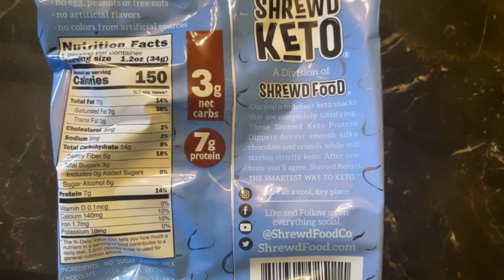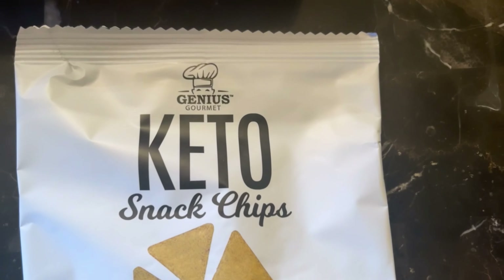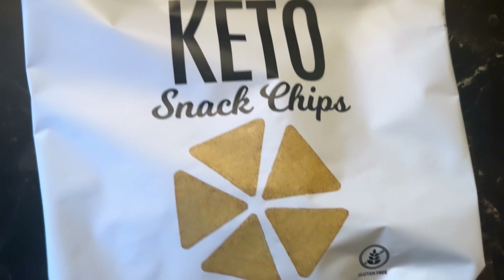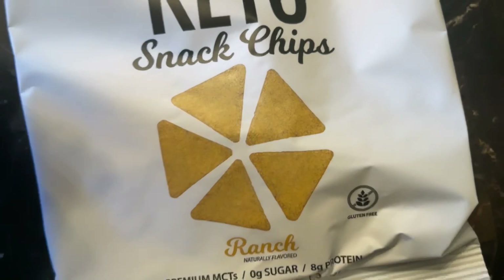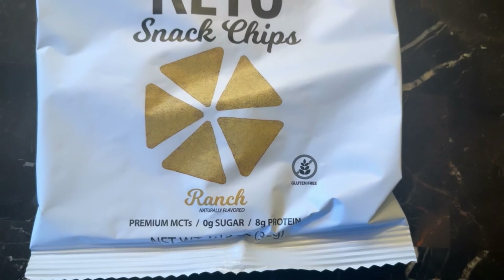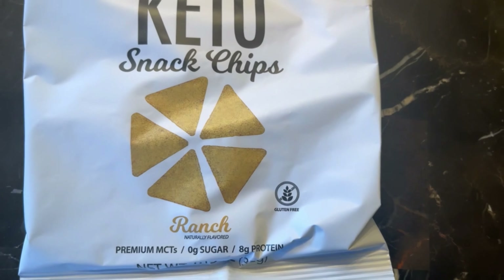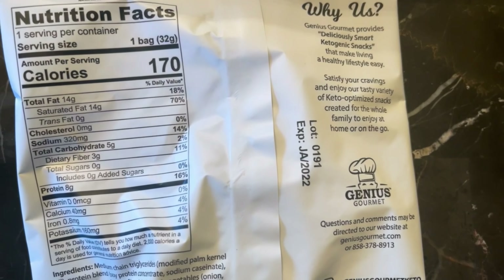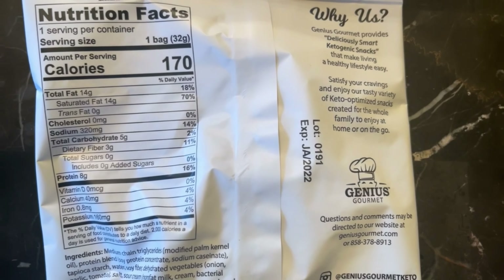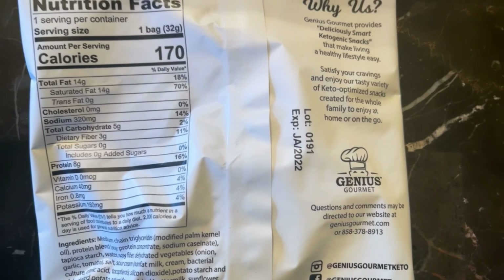Therefore we have 3 grams net carbs and 7 grams of protein. Next we have Genius Gourmet Keto Snack Chips in ranch flavor — mom is going to demolish these chips! There are premium MCTs in this and it's also gluten-free. Nutrition facts: 170 calories, 14 grams of fat, 5 grams of carbs, 3 grams of fiber, so 2 grams net carbs and 8 grams of protein.